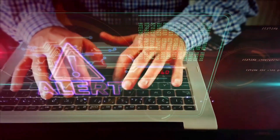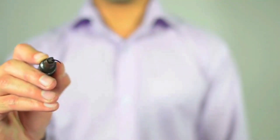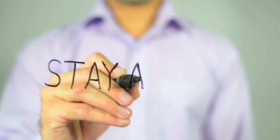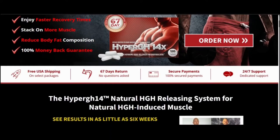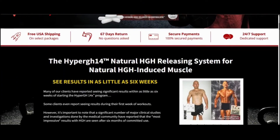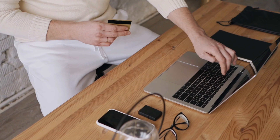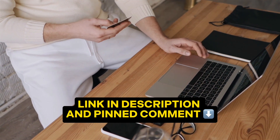But before we proceed, there are two important warnings I want to highlight, so pay close attention. The first warning is: be cautious when choosing the website from which you intend to purchase Hyper GH14X — this product is only available on the official website. The second warning is: to make your journey easier, I've included the link to the official website in the description and in the pinned comment.